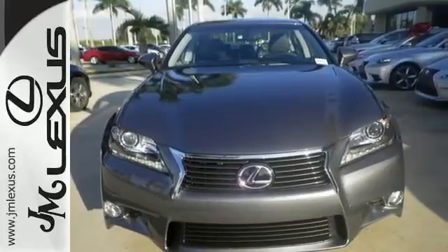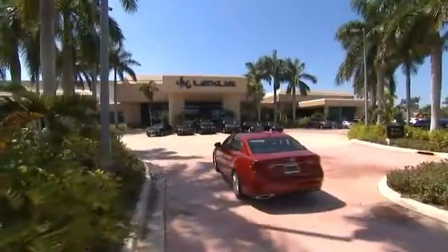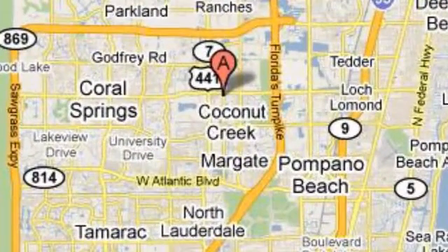Hurry in for your test drive today. JM Lexus, the world's number one Lexus dealer since 1992. We're conveniently located just east of 441 on Sample Road in Margate, Florida, just west of the Turnpike.